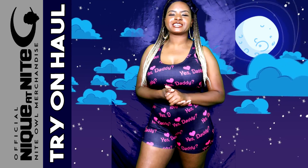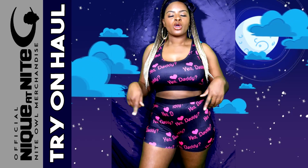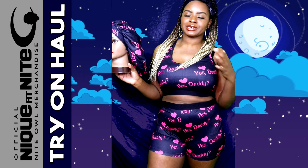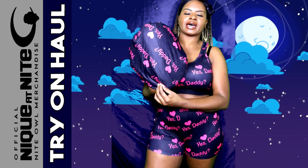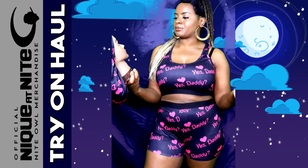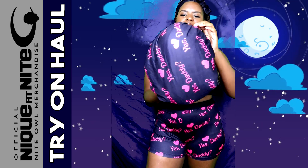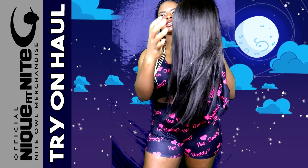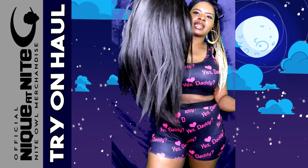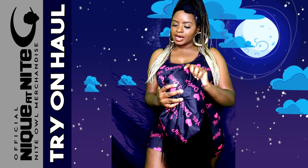This right here is my Yes Daddy two-piece. It comes in a bra-let, sports bra-like top with the shorts. I even have a matching bonnet which is sold separately. My bonnets are not sold together because people like to buy them apart or together — you can purchase the bonnet by itself or along with your pajamas. This mannequin has a lot of hair, so it really shows how much these bonnets can hold.